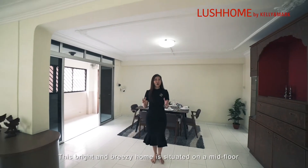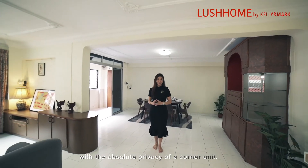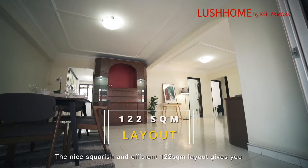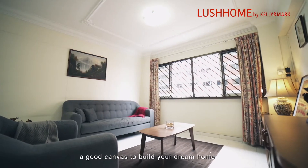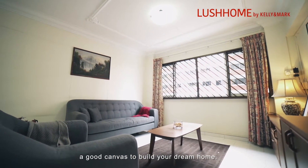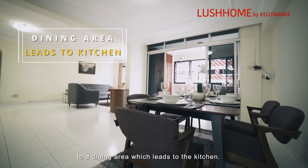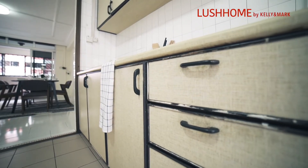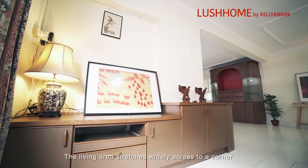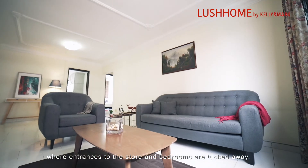This bright and breezy home is situated on the mid-floor with the absolute privacy of a corner unit. The nice, squarish and efficient 122 square meter layout gives you a good canvas to build your dream home. The front door at the balcony opens up to a dining area which leads to the kitchen.